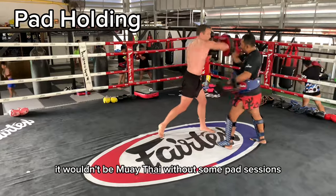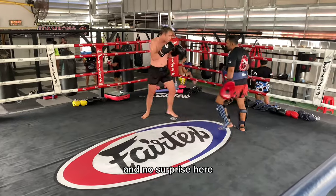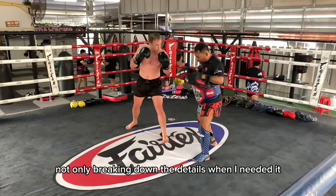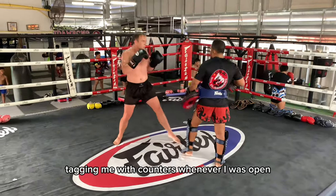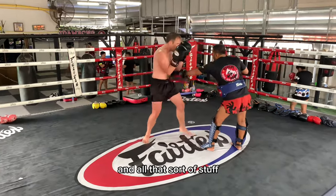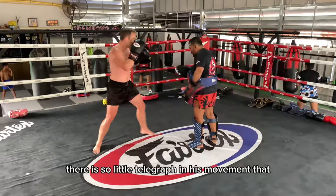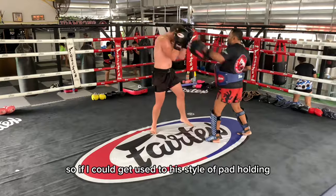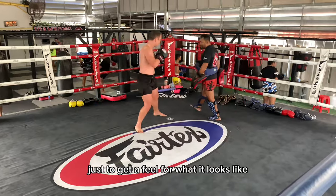It wouldn't be Muay Thai without some pad sessions. I personally think pad holding is the funnest and most valuable part of Muay Thai, and no surprise here — his pad holding is superb. He was very good about not only breaking down the details when I needed it, but also holding me accountable defensively, tagging me with counters whenever I was open, making sure I was at the right place at the right time, and that my timing was correct. You might not be able to tell in the video, but when he throws these pads and kicks back at me as a counter, there is so little telegraph in his movement that I just really couldn't do anything about it. If I could get used to his style of pad holding, I know it would make me a much better fighter.